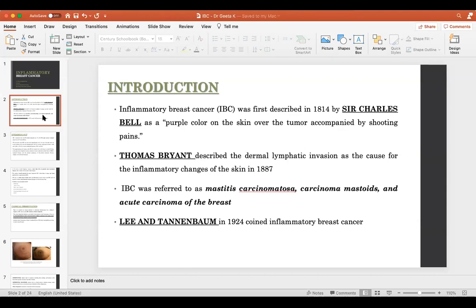IBC was also called mastitis carcinomatosa, carcinoma mastoides, and acute carcinoma of the breast because of the inflammatory changes seen on the breast. It was only in 1924 that Lee and Tanner Baum coined the term inflammatory breast cancer.